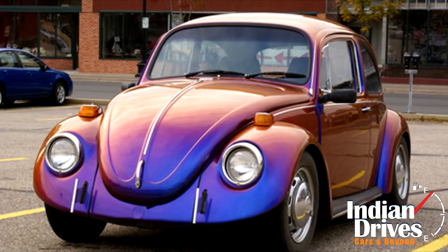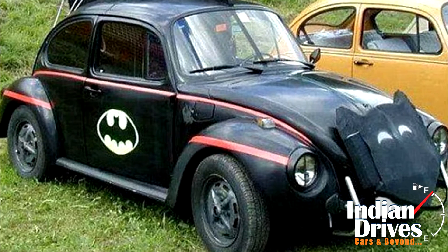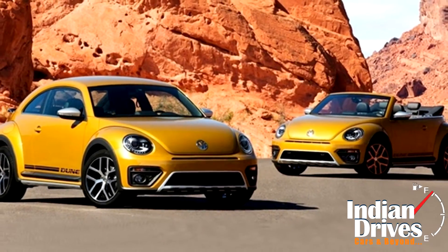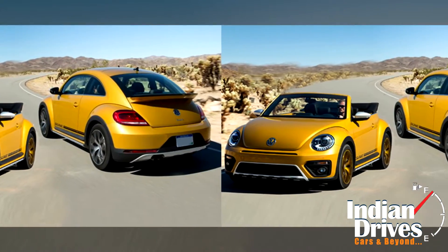The Beetle has always been a car which generations after generations have found to be cool. With its toy car-like appearance and bug-like eyes, the car has appealed to people for more than 60 years now. But just when you thought it couldn't get any cooler, Volkswagen has come out with the Beetle Dune and Denim Cabrio, which would seem to take the Beetle appeal a notch higher.